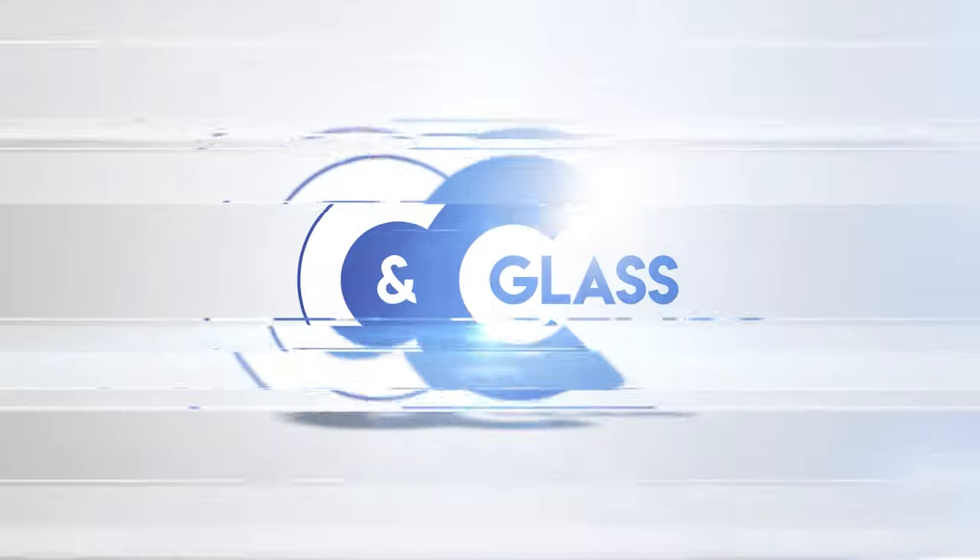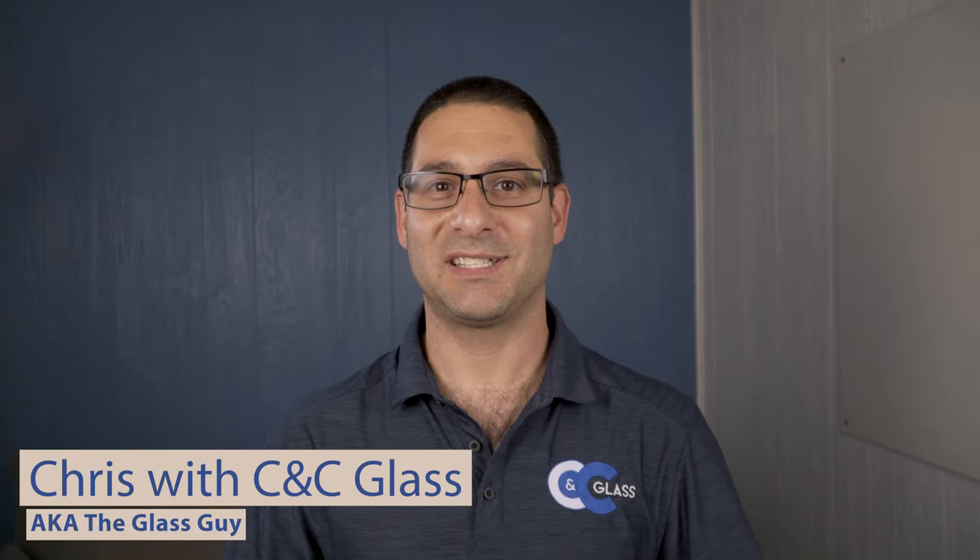Today we're going to be talking about everything you need to know before purchasing your shower door. Hi, it's Chris with CNC Glass, aka The Glass Guy. Wouldn't it be great to have the information up front? Unfortunately most people find out things sometimes a little too late, so hopefully this video is hitting you before you purchase your shower door and we can give you a few tips and tricks that'll make the purchase a little bit easier and make sure you get exactly what you're looking for.